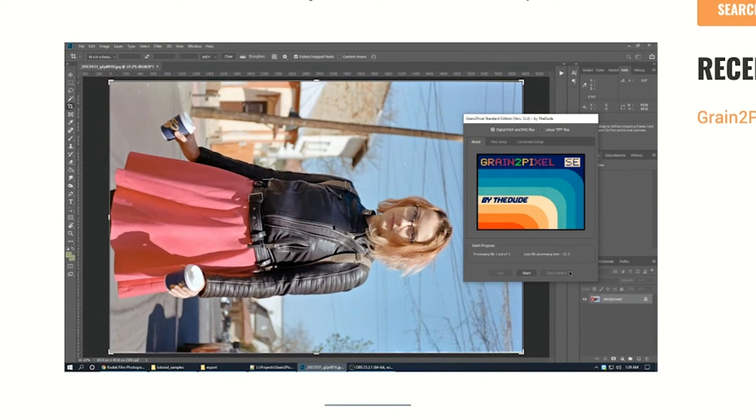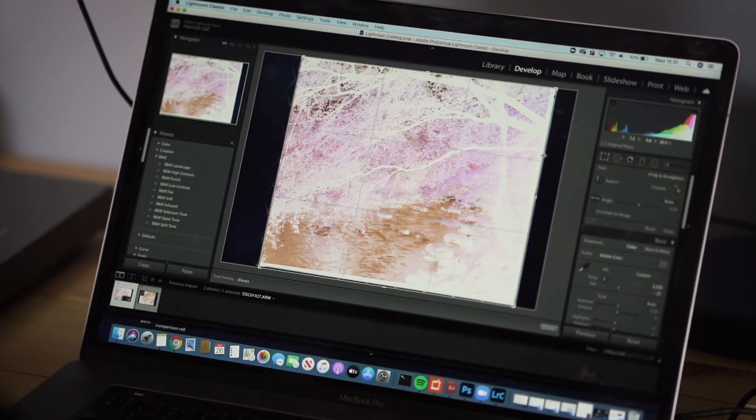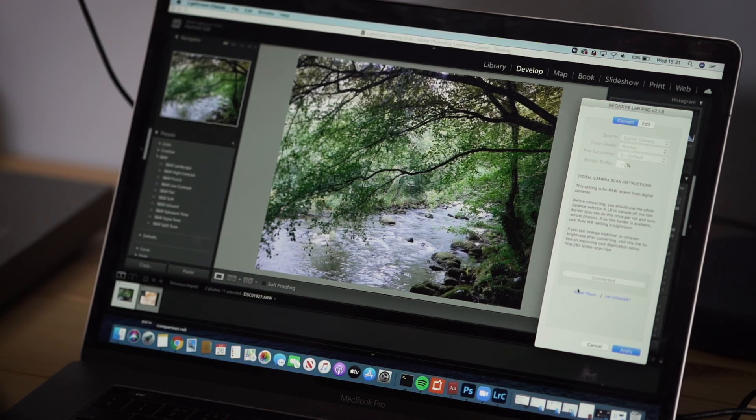We also have a couple of Photoshop-based plugins that have come to market recently, one of which is Grain2Pixel which is actually free. Ultimately, whichever software solution you choose, you take your digital negative, put it into the software, select a few parameters, click go, and what comes out the other end is an image ready to share on the internet.